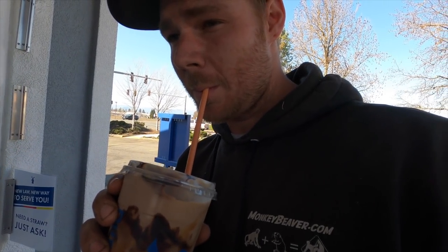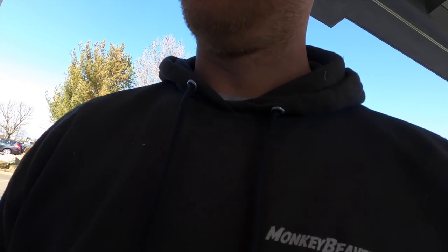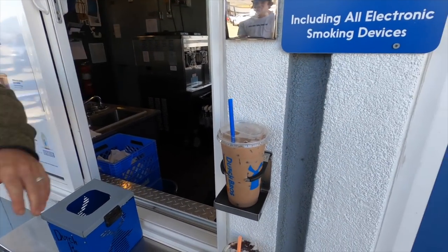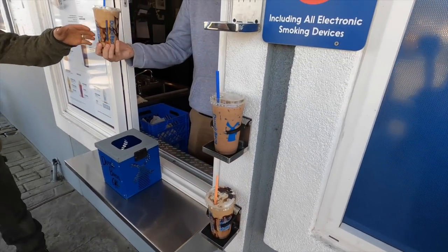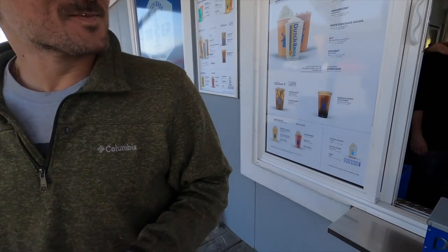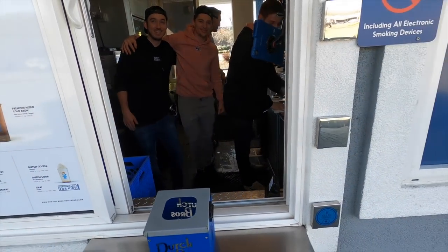These guys make it the best here. Thanks for the coffee, you guys. Alright, see ya, later! That's some advertising — anybody that walks up should know. Don't let it melt, bro, you gotta get that off!